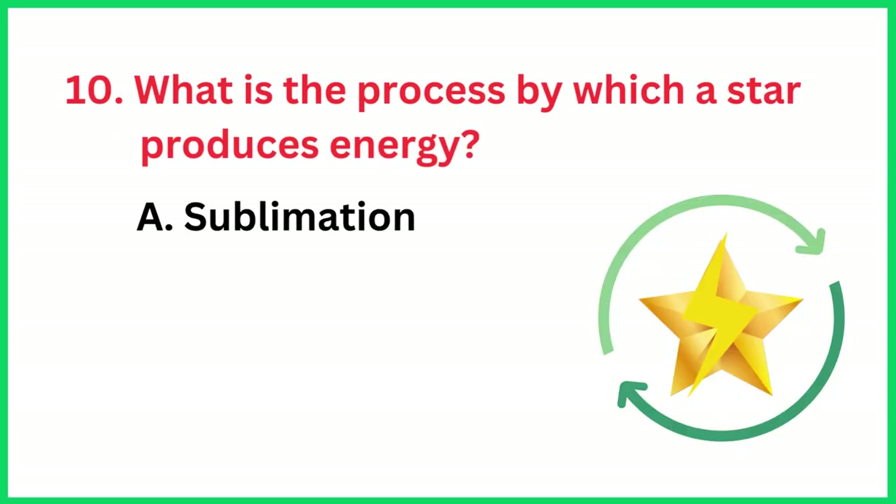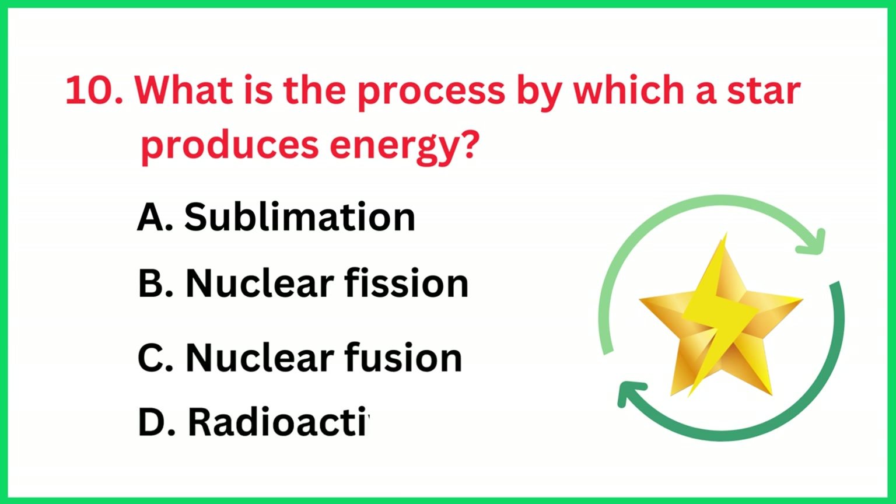What is the process by which a star produces energy? The correct answer is option C, nuclear fusion.